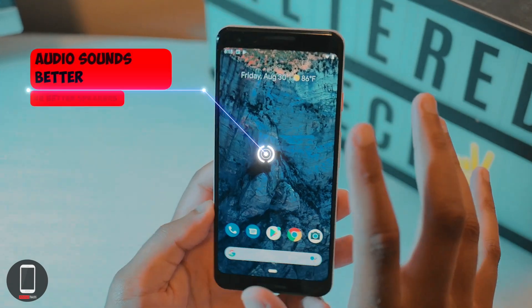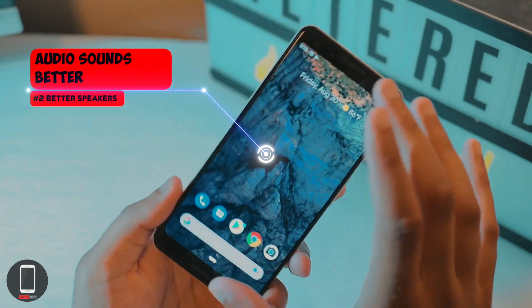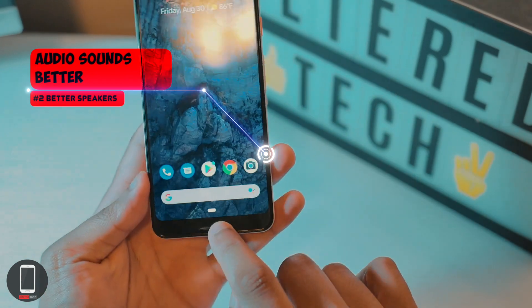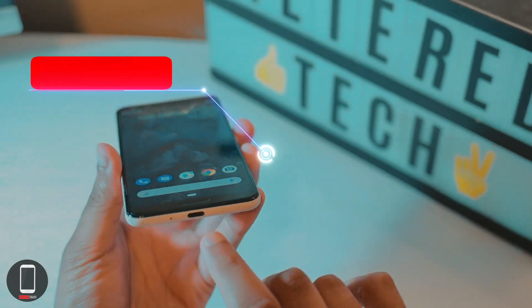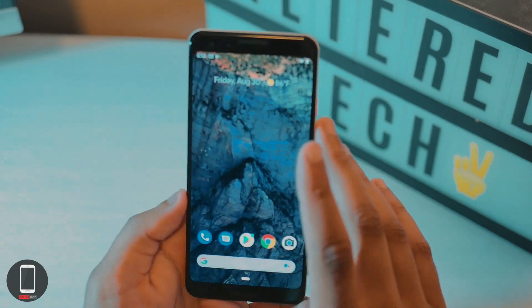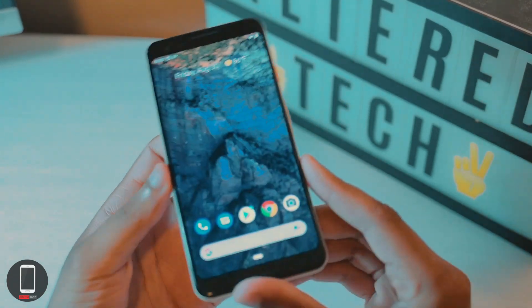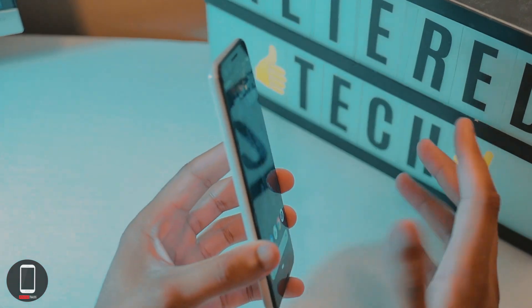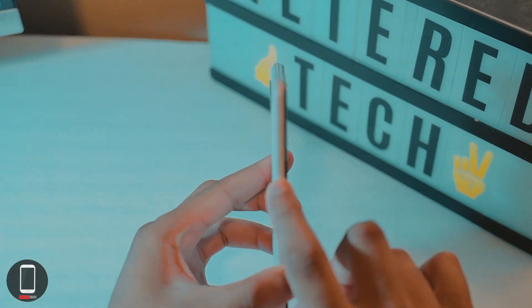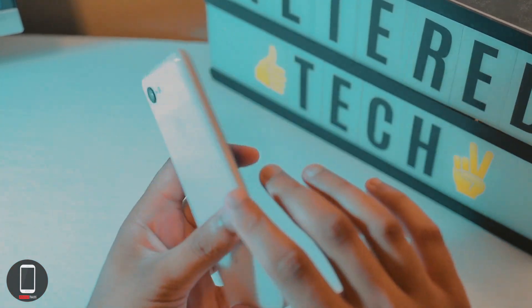Aside from the display, you also have a better sound system. The Pixel 3 has dual speakers up on top and down on the bottom, while on the Pixel 3a XL the speaker placement differs slightly. There are also some minor design differences — for example, the SIM card tray is on the bottom of the Pixel 3, whereas on the Pixel 3a XL it's on the left side of the device.